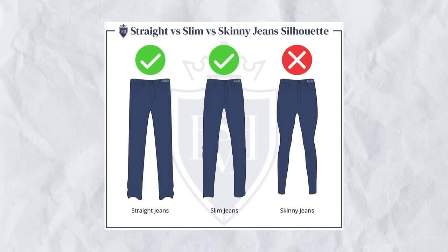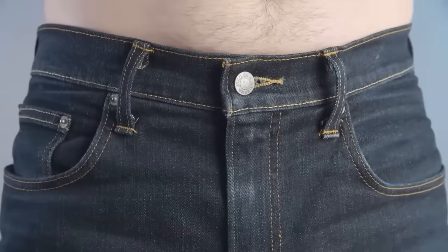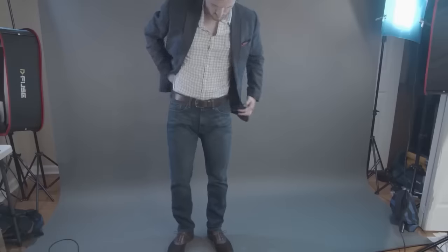When it comes to fit, go for a tapered cut, a slim cut, or maybe a straight cut. Avoid skinny and avoid really loose denim. Be careful as things trend toward the looser side, especially if you're going with a jacket that's a bit more fitted. If you've got a well-fitted jacket, you want to go with well-fitted denim — they should match up in fit. Close-fitted denim with a loose jacket just isn't going to work.